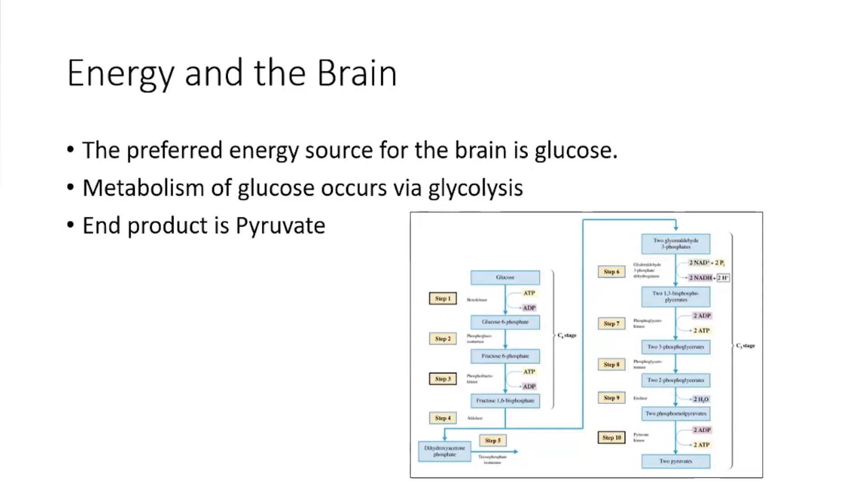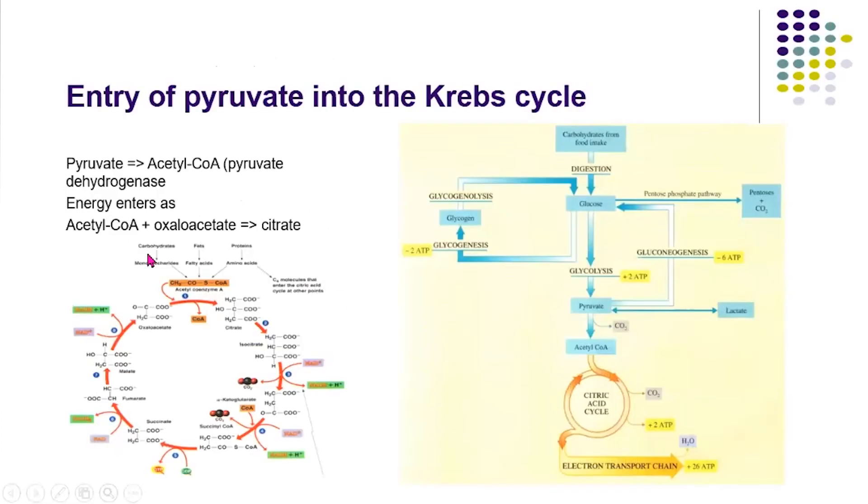The brain prefers to use glucose as its primary energy source above all others. Glucose comes in, goes through glycolysis, and ends up as pyruvate. Then we get into the Krebs cycle — also called the citric acid cycle — where energy from sugars, fats, and proteins all converge, and that feeds into the electron transport chain. These are all part of the energy pathway.